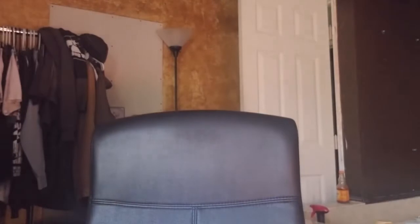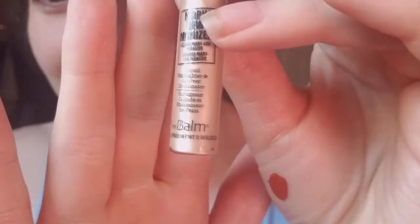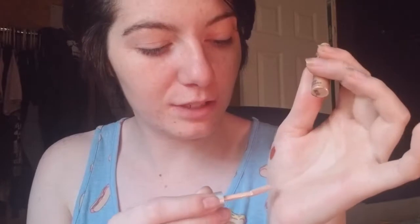I also got this primer that I've been using a lot by Juice Beauty. And I got this liquid highlighter by The Bomb — this liquid highlighter, a little bit goes a really long way. It's really, really pigmented and really bright, like a gold highlighter.